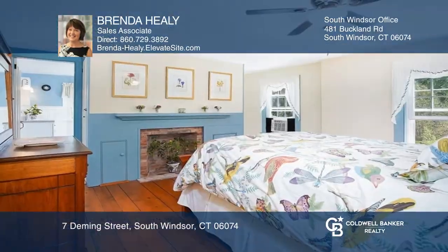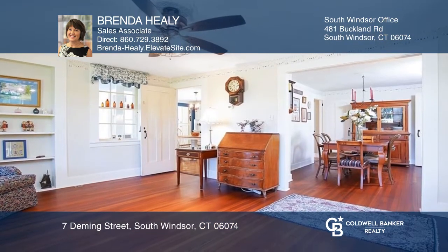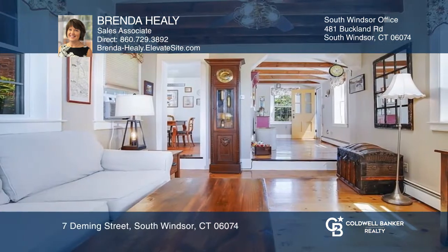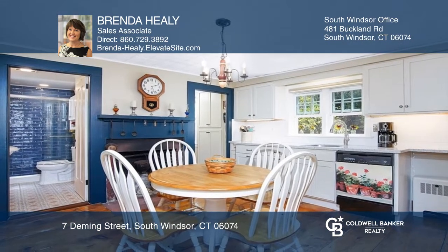This meticulous home features four bedrooms and two renovated baths. The first floor has a formal living room, dining room, and family room with beautiful hardwood floors. Enter the bright foyer that leads to the warmth of a fireplaced kitchen, which leads to the spacious sun porch that has a door to the outdoors.